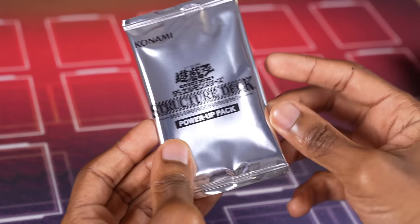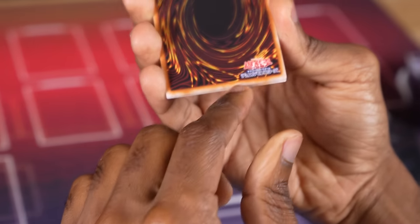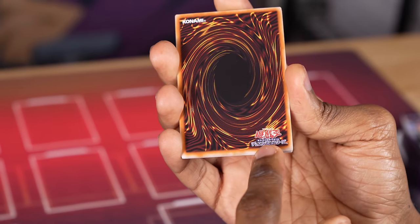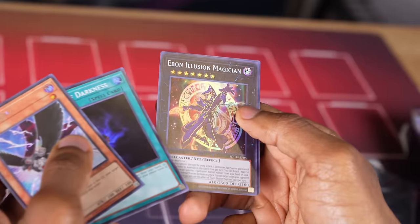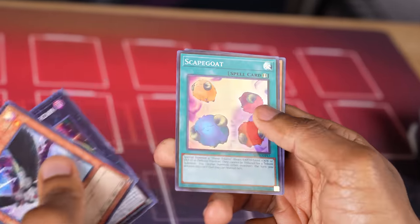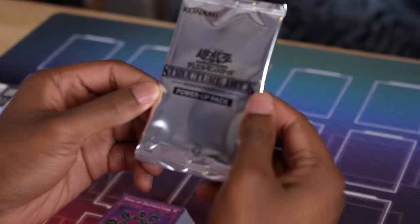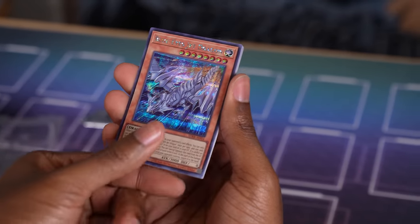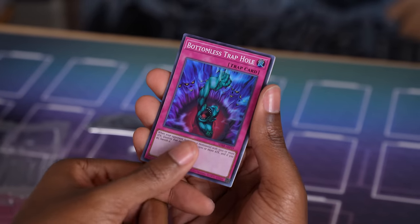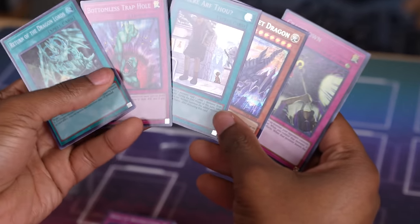Let's open up the power-up packs. These power-up packs actually have different cards depending on which deck — Illusion of the Dark Magicians vs. Rise of the Blue Eyes — five out of twenty, randomly inserted. One small detail: these have a different Yu-Gi-Oh! logo, so that's how you know they're not TCG cards. From the Dark Magician pack: DD Crow, Allure of Darkness, Ebon Illusion Magician, Scapegoat, and King of the Swamp. From the Blue Eyes pack: Blue Eyes Jet Dragon as a Prismatic Secret Rare, Where Art Thou as a Super Rare, Bottomless Trap Hole, Return of the Dragon Lords, and Crackdown. These are useful cards!